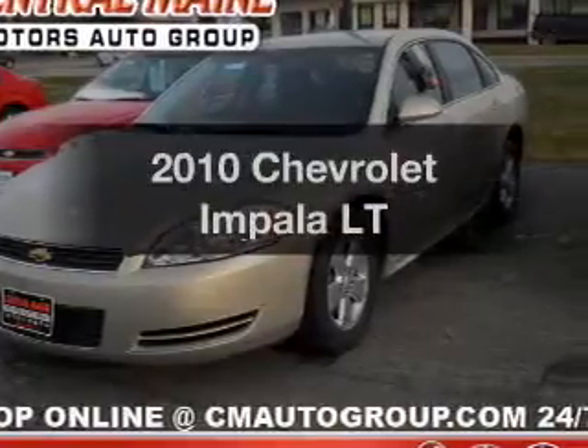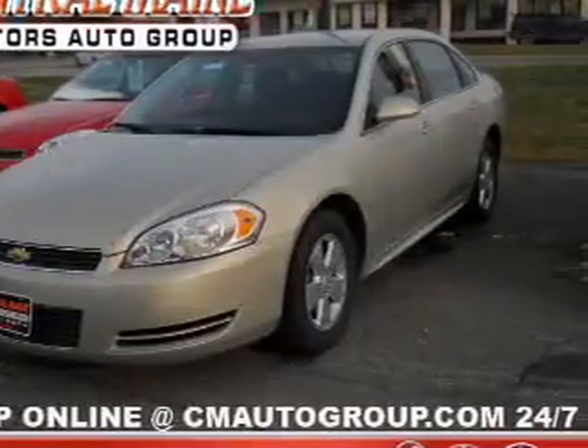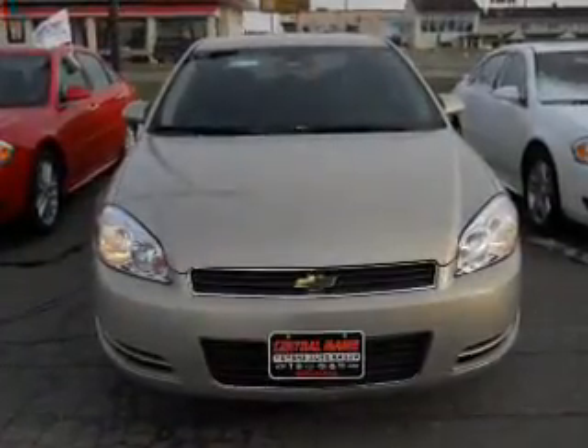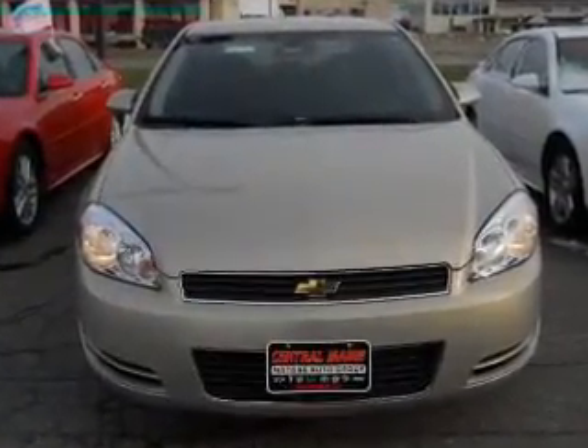Introducing the 2010 Chevrolet Impala. Travel the roads in style and comfort in this great vehicle with a reliable six-cylinder engine that responds smoothly to its automatic transmission.